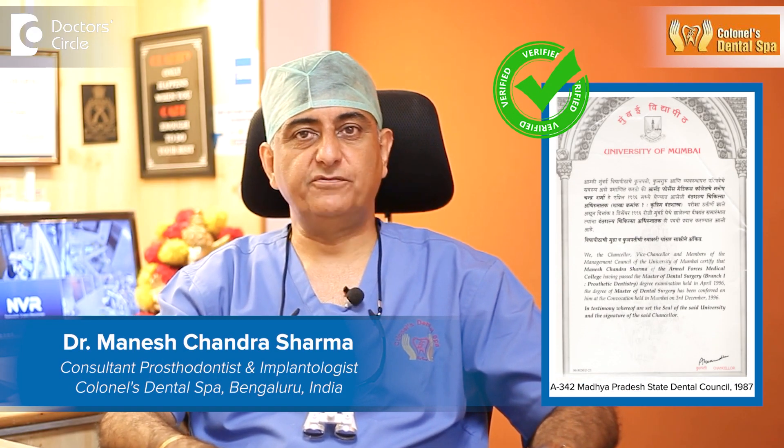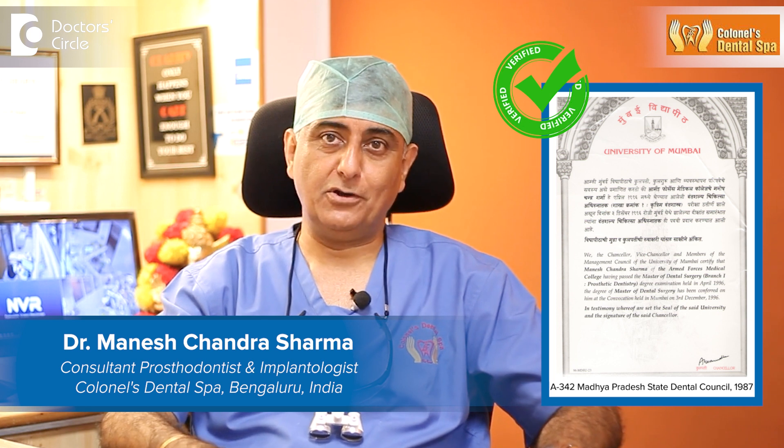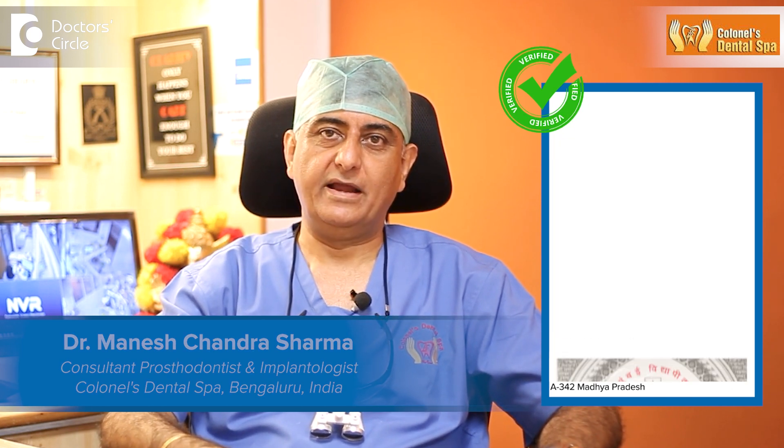This is Dr. Sharma, maxillofacial prosthodontist, implantologist, Kernel's Dental Spa, Bangalore, India.